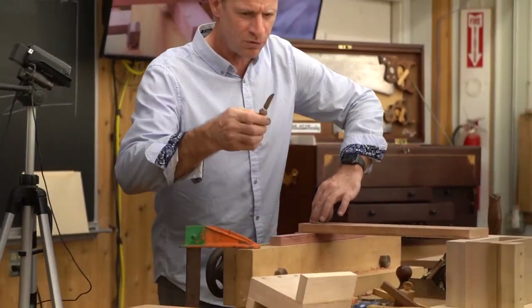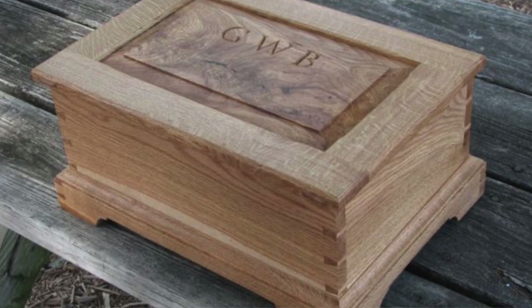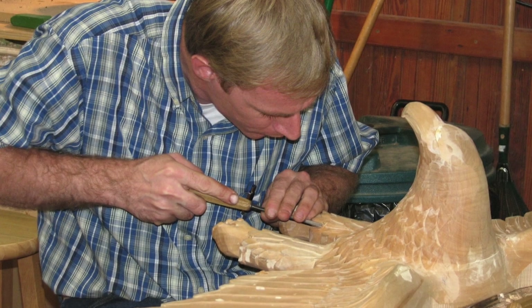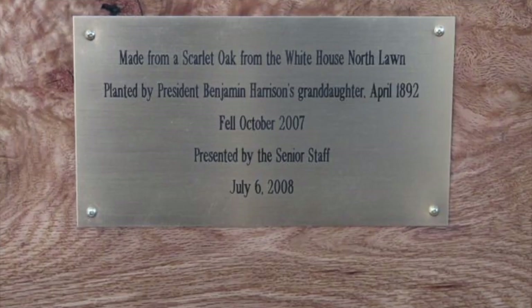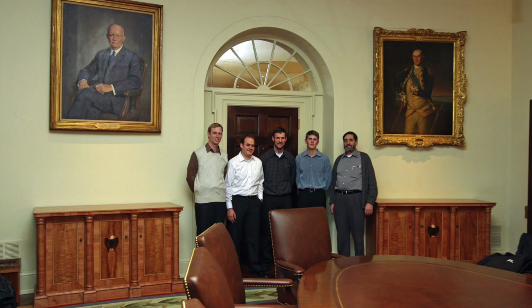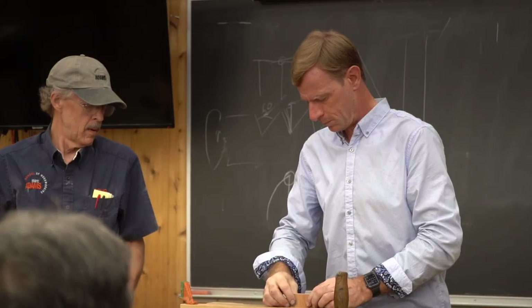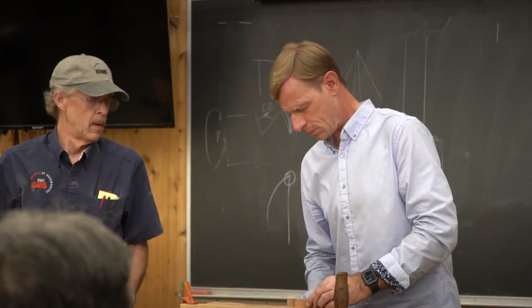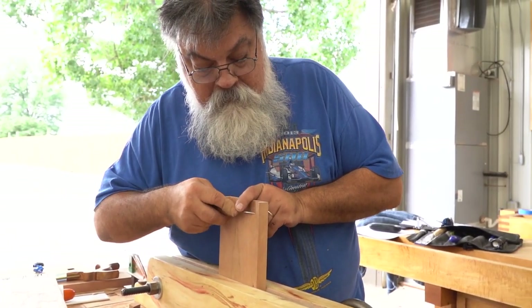I've been very fortunate over the years to be able to build some furniture for President Bush and some furniture for the permanent collection of the White House, which is quite an honor. I've won multiple awards with some of my pieces, and I've had some great teachers over the years. I've been able to study with Paul Sellers for a number of years and learn in the traditional apprenticeship way, which is excellent.